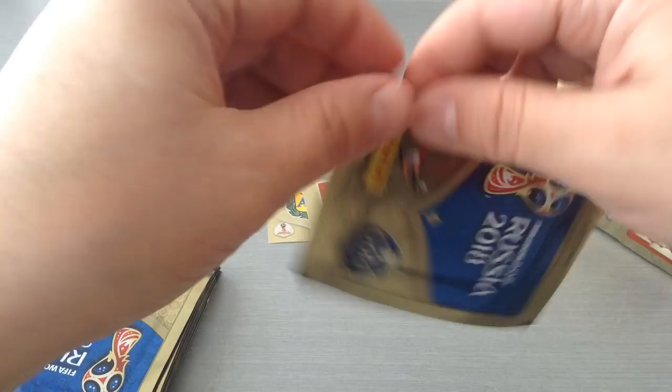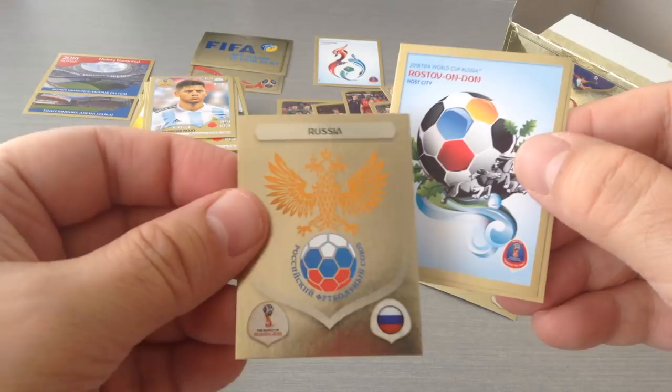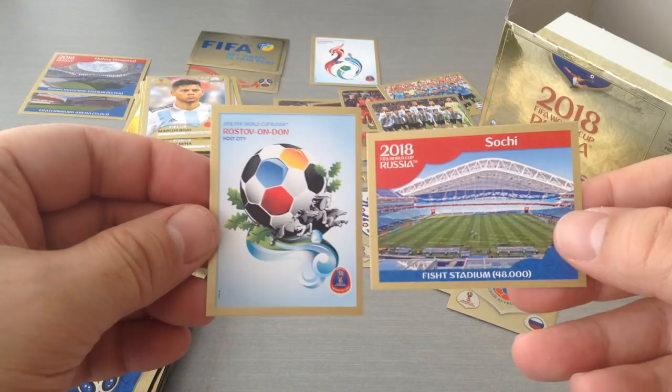Navas, Rojo. We get the Russian badge, good stuff. We get another — oh look at that, this packet was stacked! A stadium, a host city Rostov, and the Russian badge. I like that.